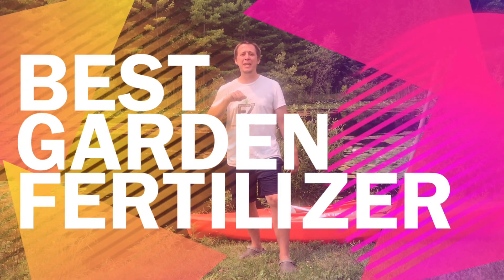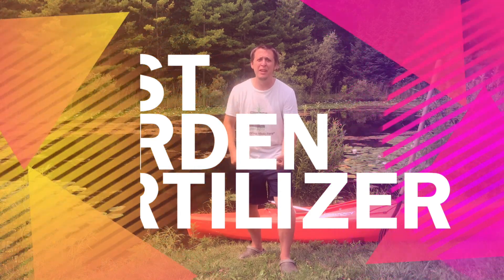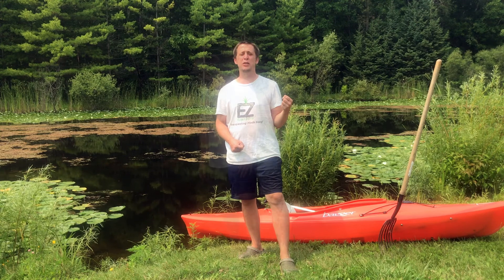Good day Green Thumbs! My name is Brandon, owner of Easy Swap Hots, and today I'm here to give you the scoop on the most abundant and overlooked fertilizer in the world today.